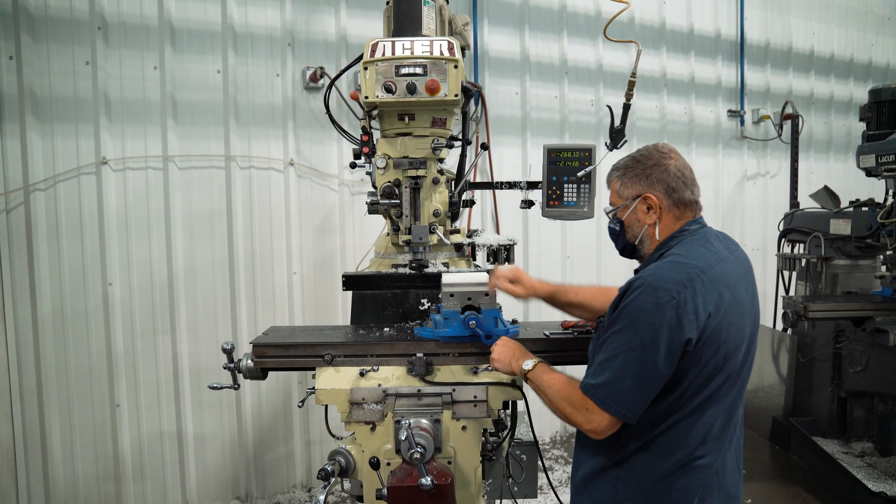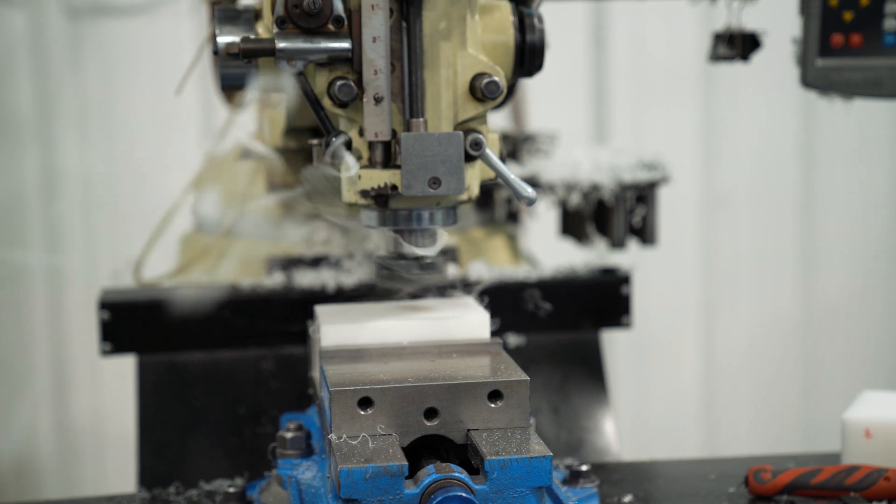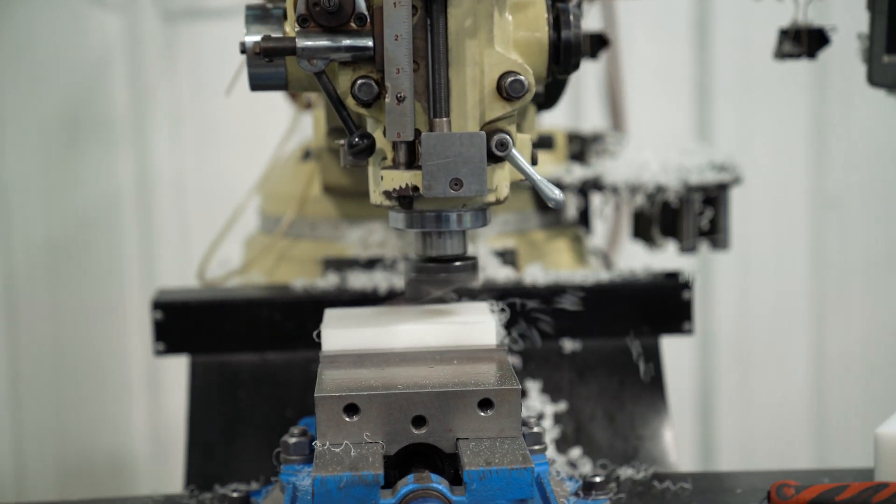I think the fact that we have so many employees with 20, 30 plus years being at NAL — I think that says a lot about the company as to how they treat their employees. It's just a good opportunity for all.